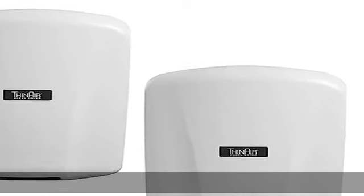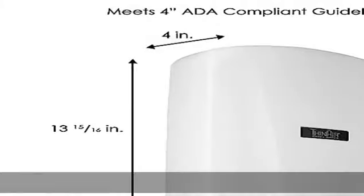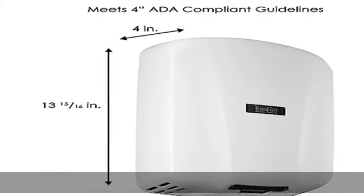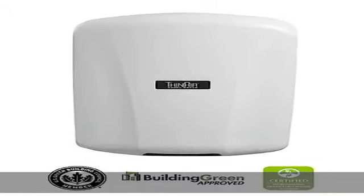ADA compliant, automatic touch-free hand dryer with washable pre-filter. 95% cost savings vs. paper towels. Eliminates maintenance and upkeep of paper towel waste. 80% less energy than conventional dryers.